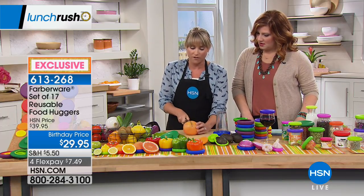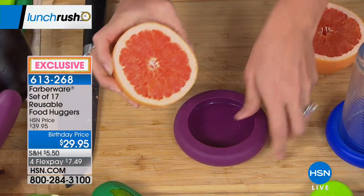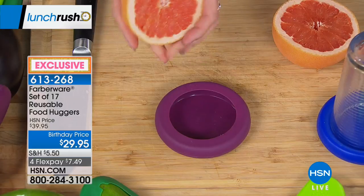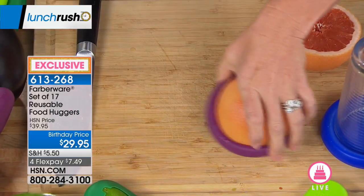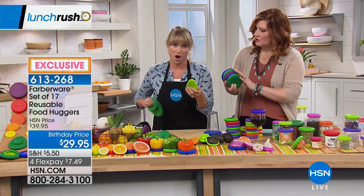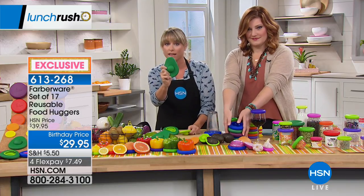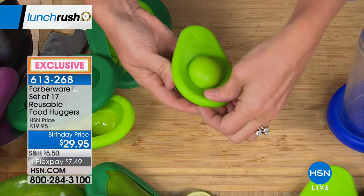For the extra large, try a half grapefruit — pop the hugger on and it saves space versus a big container. You get three each of extra small, small, medium, large, and extra large, plus two avocado huggers — 17 pieces total. This is exclusive to HSN; you can't get a 17-pack anywhere. One avocado hugger for large Florida avocados, one for the traditional Hass avocado. Avocados go bad so fast — look how green this one still is with the Food Hugger on.